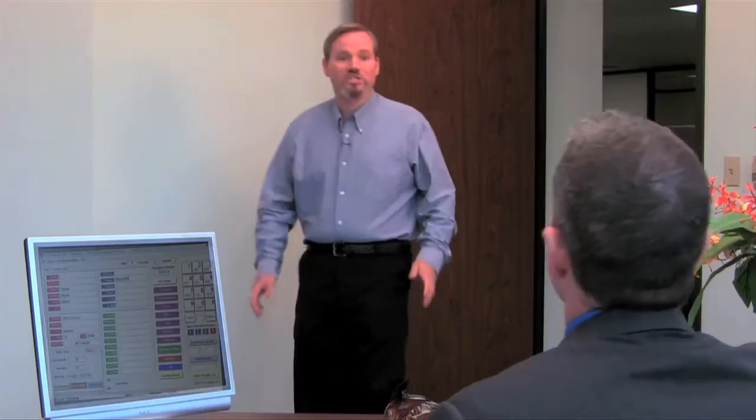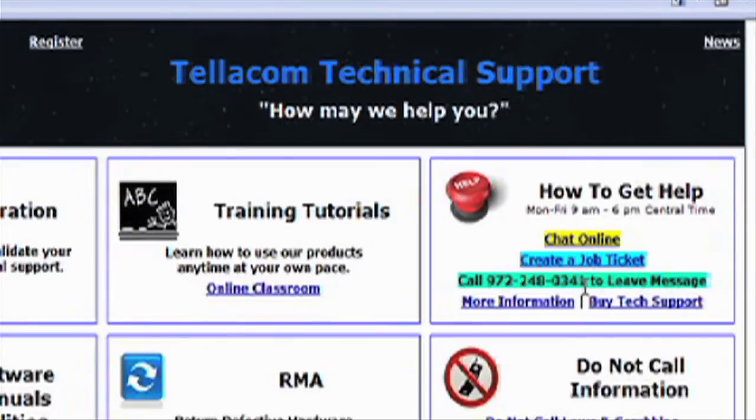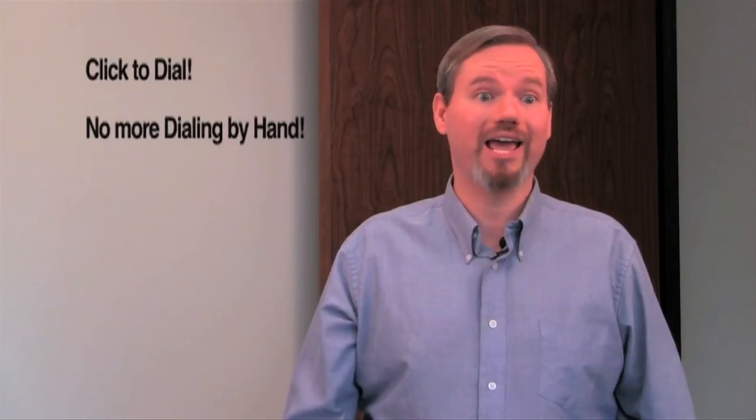Wow, this Power Seller sounds great. What else should we know? It's better than a predictive dialer because we never have delays — no one we call has to say hello, hello. We always hear them answer and there are never any dropped calls. Sometimes I don't need to call lists, but just want to call a phone number I see on my computer. All I do is click or highlight any phone number on my screen and it dials it for me — no more dialing by hand.